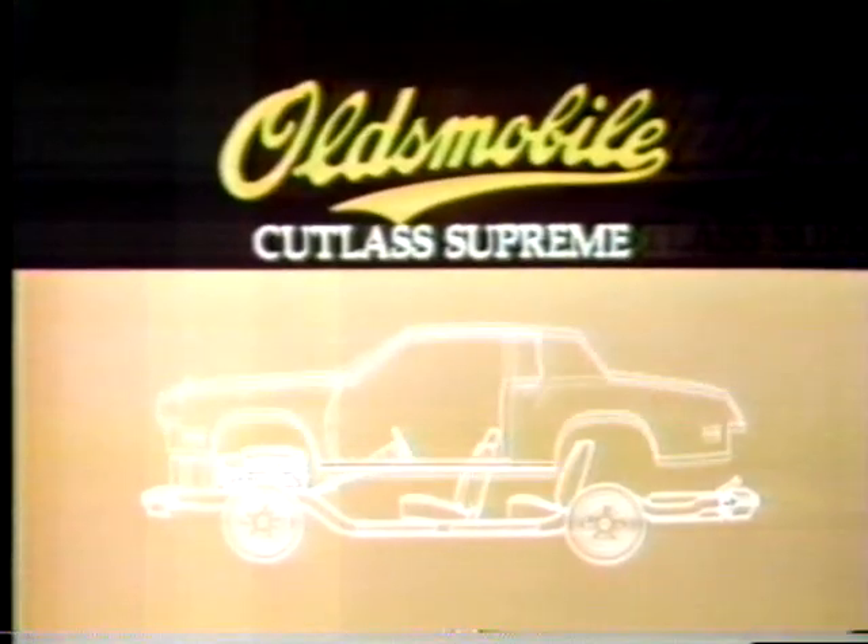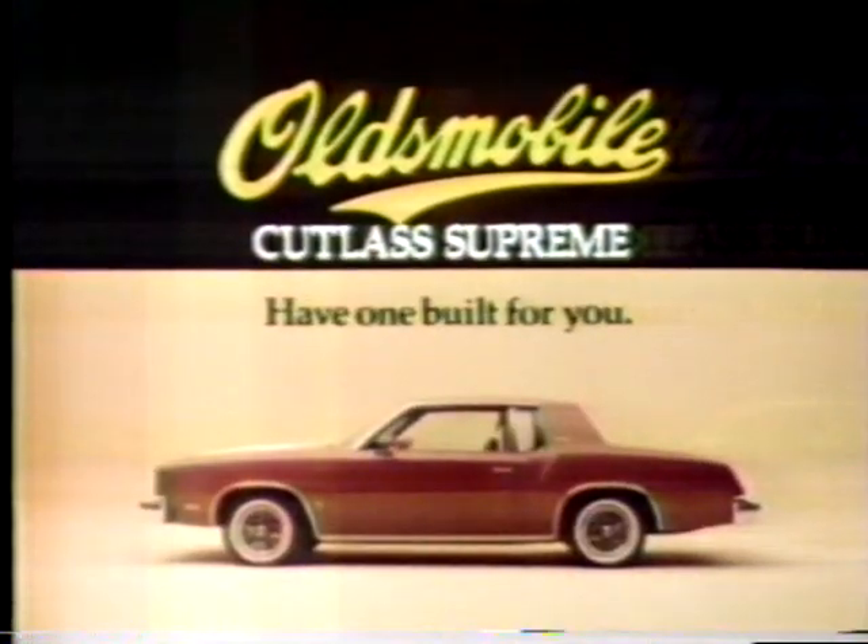Why don't you take a test drive at your Oldsmobile dealer now and discover that great Cutlass feeling, too? Olds Cutlass Supreme — have one built for you.